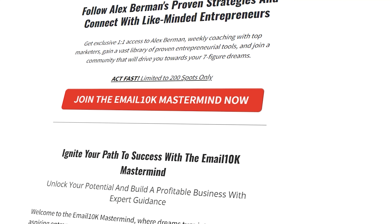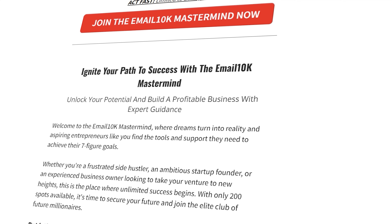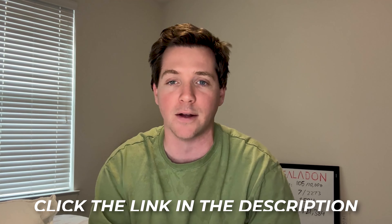Before moving into the third platform for this strategy, I wanted to mention that if you want to dive deeper into lead generation, I invite you to join Email 10K Ultimate. There, you'll have access to all of my best courses and weekly coaching to help you scale your agency. You can check it out for free in the description below.